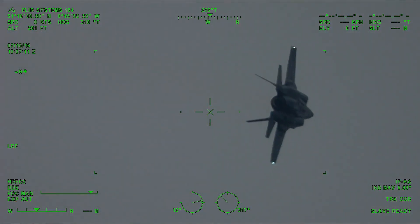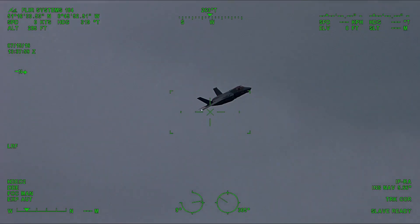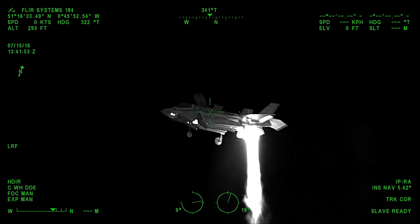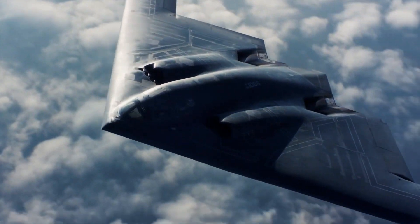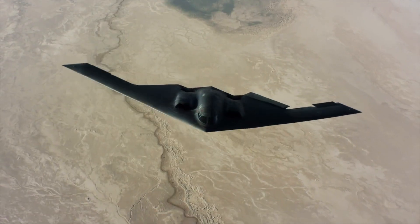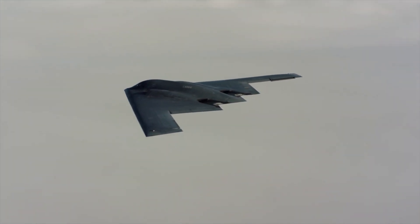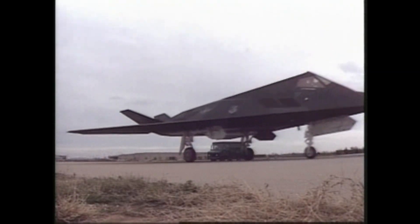Even if radar doesn't spot you, your engines might give you away. Jet engines produce enormous heat, and infrared sensors like thermal cameras can track that heat from miles away. To counter this, stealth aircraft hide their engines deeper into the fuselage and use special nozzles to cool and scatter the exhaust gases. Some jets even route exhaust heat upward into the wings, away from ground-based sensors. This combination of heat management and hidden design is what allows stealth jets to stay cool — literally and tactically.